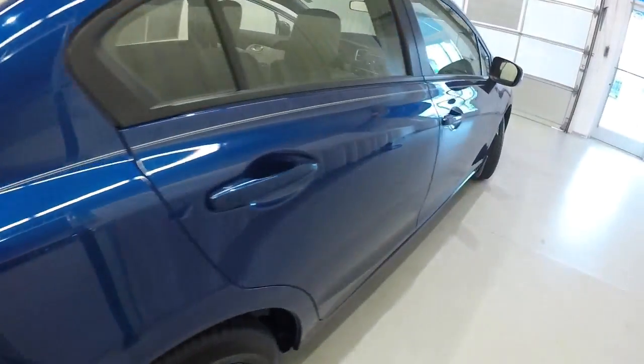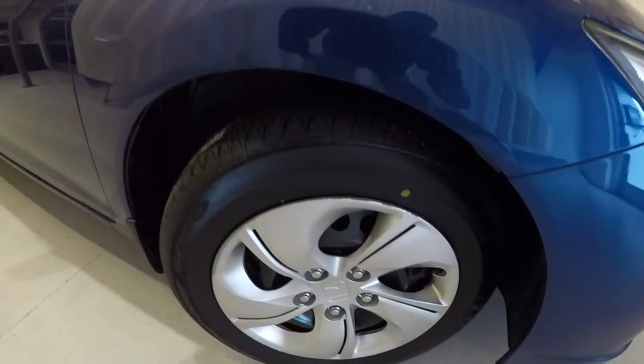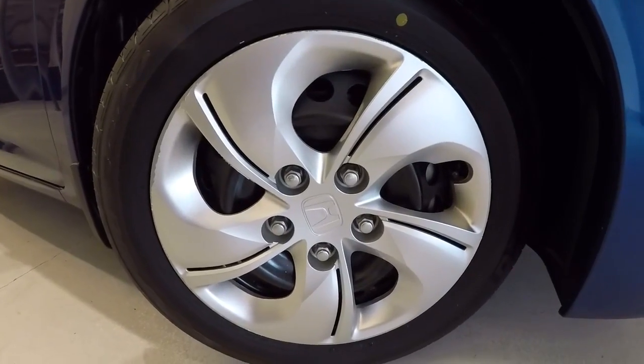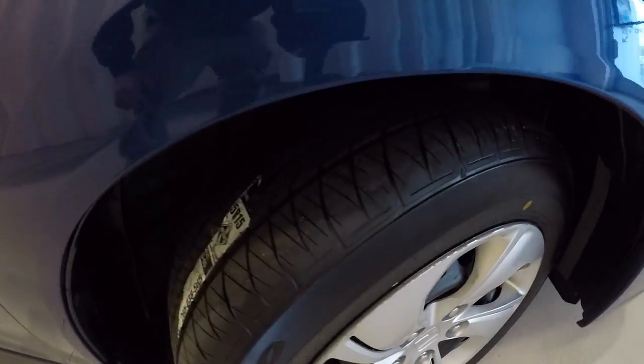Let's take a look at the wheels and tires. We have 15-inch steel wheels with plastic hubcaps and a brand new set of tires.